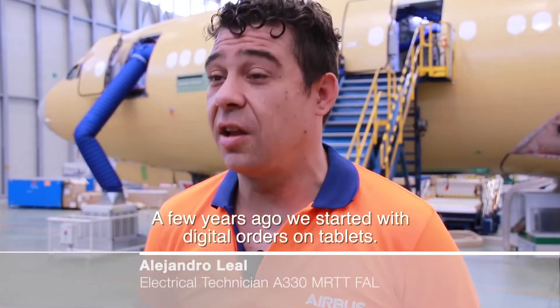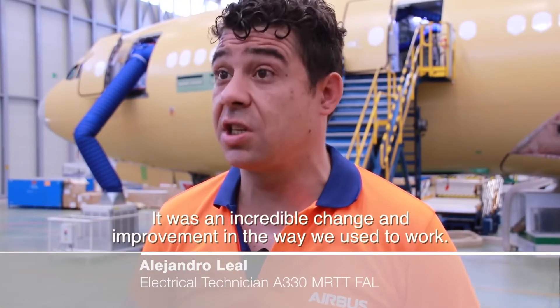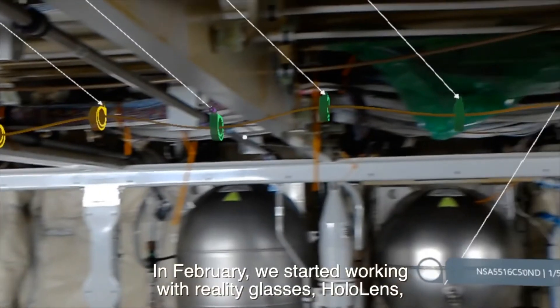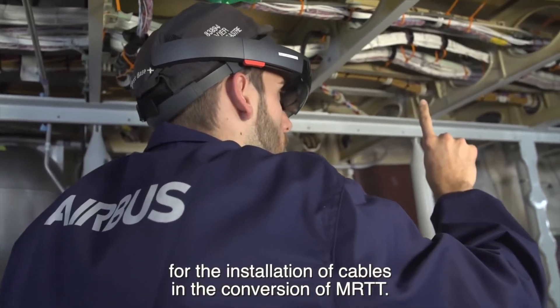A few years ago, we started with digital orders on tablets — it was an incredible improvement to the way we used to work. In February, we started working with the HoloLens mixed reality glasses for the installation of cables in the conversion of an RDD.